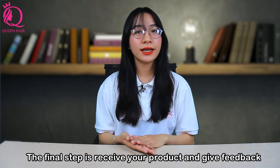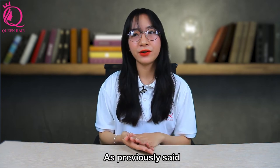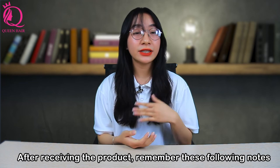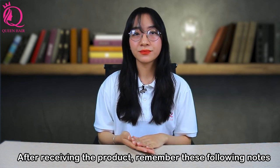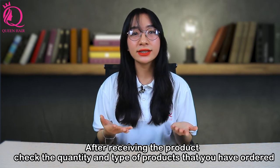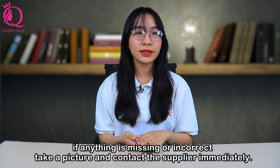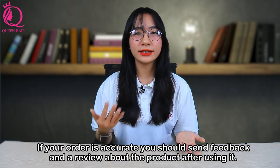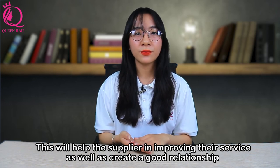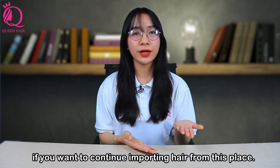The fourth and final step is to receive your product and provide feedback. Depending on the shipper, your purchase will arrive in 7 to 10 days. After receiving the product, first make sure your order is correct — check the quantity and type of product you ordered. If anything is missing or incorrect, take a picture and contact the supplier immediately. If your order is accurate, send feedback and a review about the product after using it, as this helps the supplier improve their service and builds a good relationship for future imports.